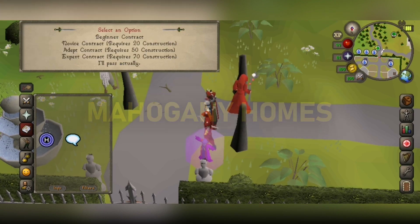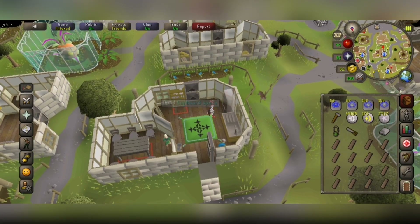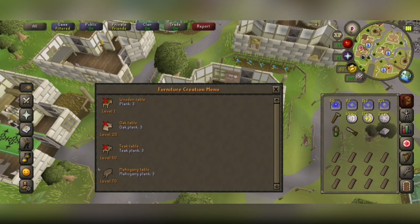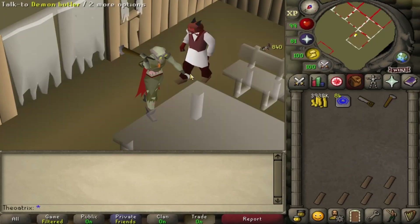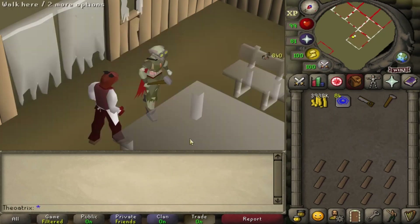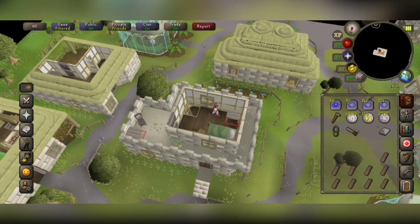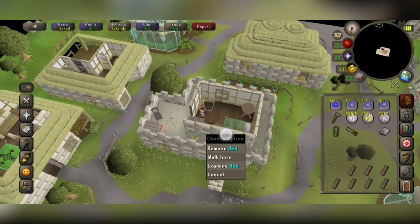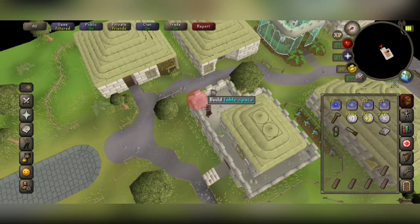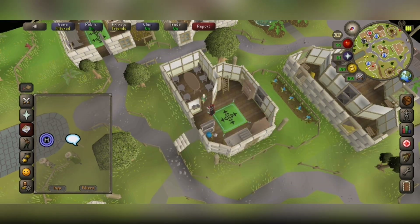The recent Mahogany Homes update is a great example of a method that was created with mobile in mind. All of the construction actions for the minigame are left-click, so they only require one tap to remove and construct. With traditional construction training, leveling up on mobile is beyond difficult, because you constantly need to be right-clicking and tapping with precision to get good XP rates. Despite being a lot slower, Mahogany Homes has made construction a skill far easier to train on mobile and caters directly to mobile-only players. Every single action is left-click — removing, repairing, teleporting, and talking to agents.